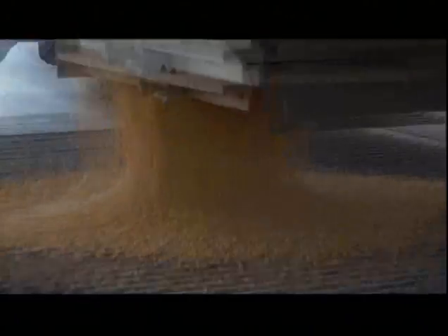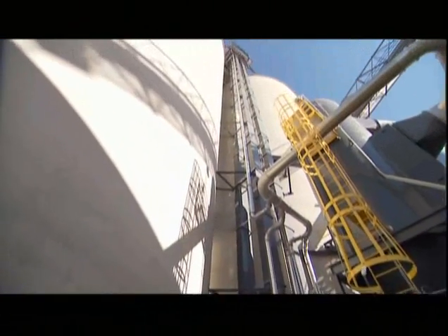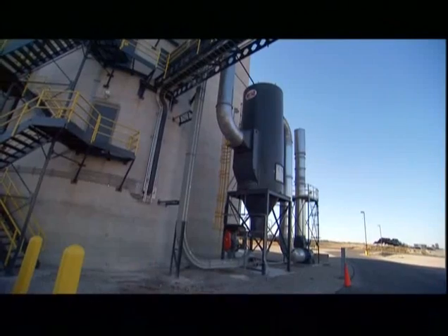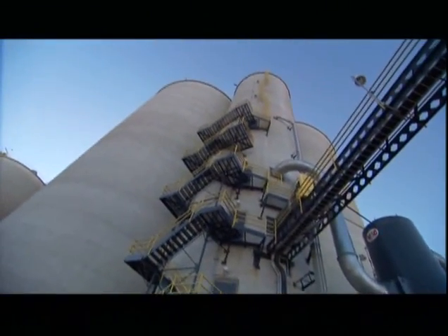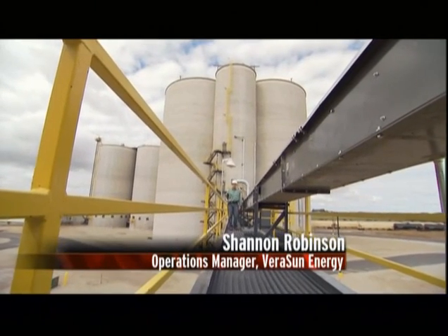From the pit, the corn travels up a grain land where it flows into the top of the silos. We have four silos together; they hold about 2.2 million bushels of corn. We have a small fifth silo here where we actually screen the corn, get any impurities out, and we actually grind the corn into a corn flour. Behind me are our hammer mills — that's where we grind our corn.